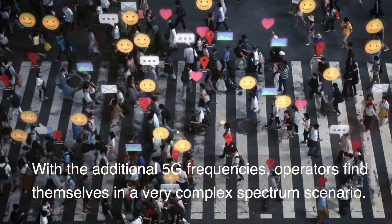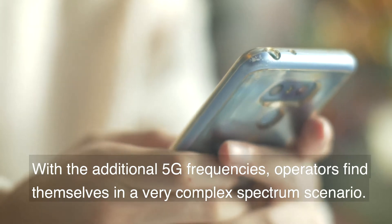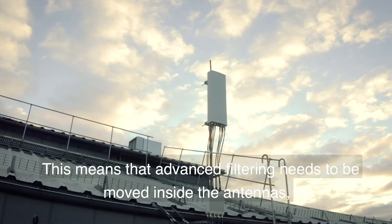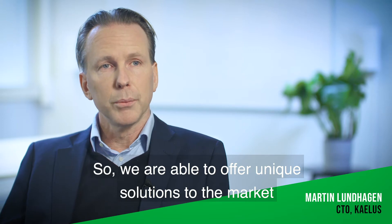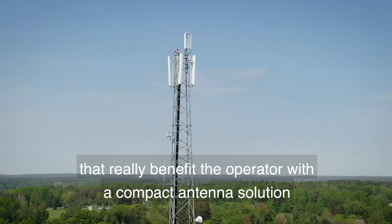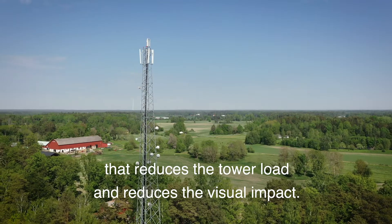With the addition of 5G frequencies, operators find themselves in a very complex spectrum scenario. This means that advanced filtering needs to be moved inside of the antennas, and that is at the forefront of what we do. We are able to offer unique solutions to the market that really benefit the operator, with a compact antenna solution that reduces the tower load and reduces the visual impact.